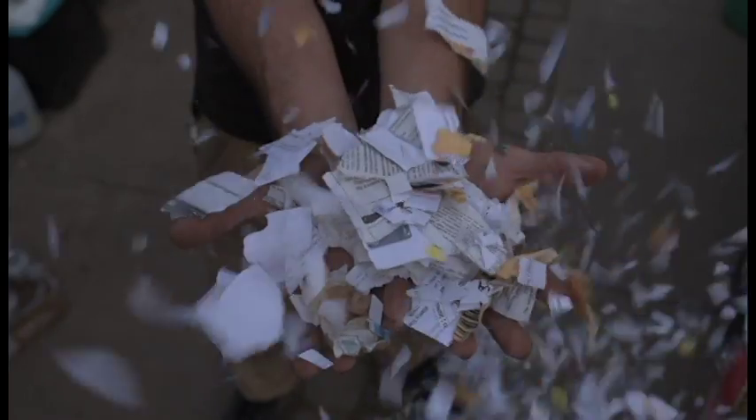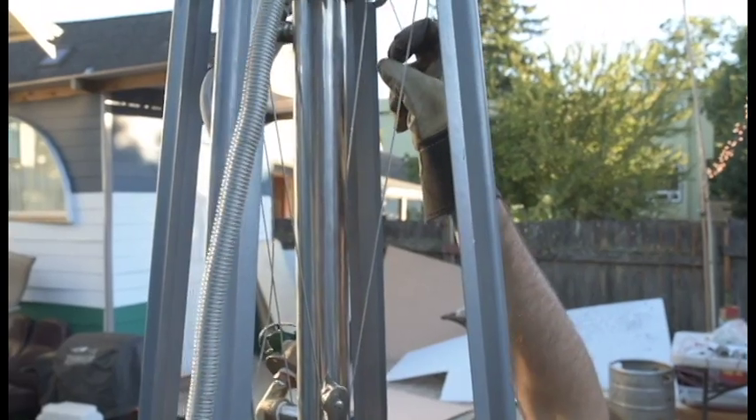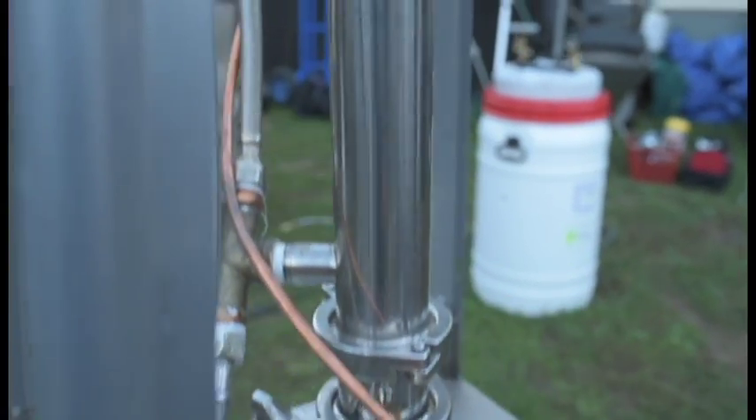First, trash is sorted into burnable and recyclable components. The material is then shredded, then loaded into a stainless steel beer keg. Once the material is loaded, heat is applied from the outside, which causes the trash to break apart into a smoky gas.